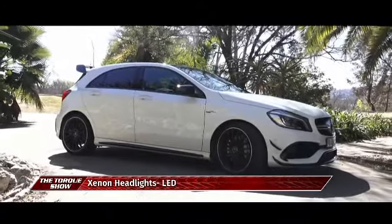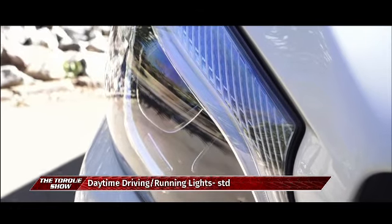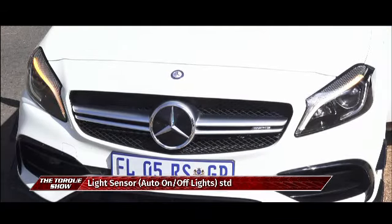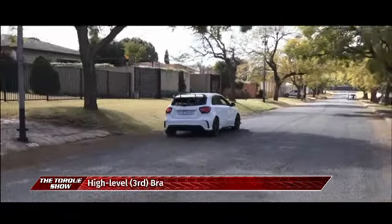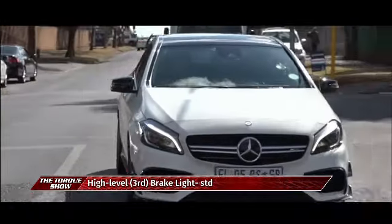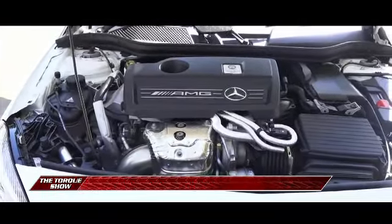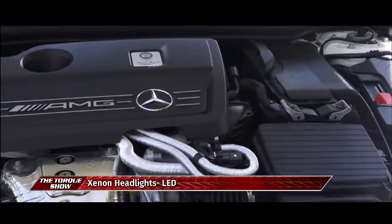Its worldwide success is no reason for the sports car brand within Mercedes-Benz to rest on its laurels. On the contrary, after extensive updating, the Mercedes-AMG A45 4Matic now guarantees even more emotional appeal and driving pleasure — in the form of the most powerful series production four-cylinder engine in the world: the AMG 2.0L turbo engine with a sensational output of 280 kilowatts and 475 newton meters of torque.